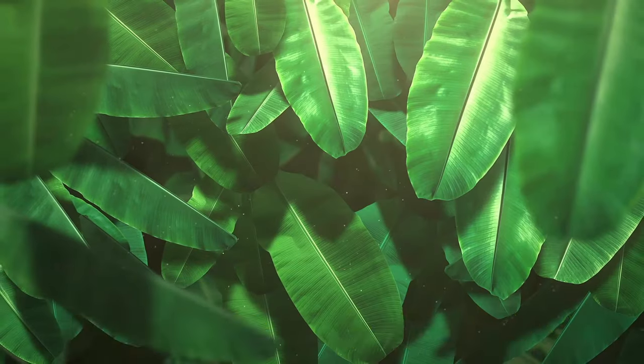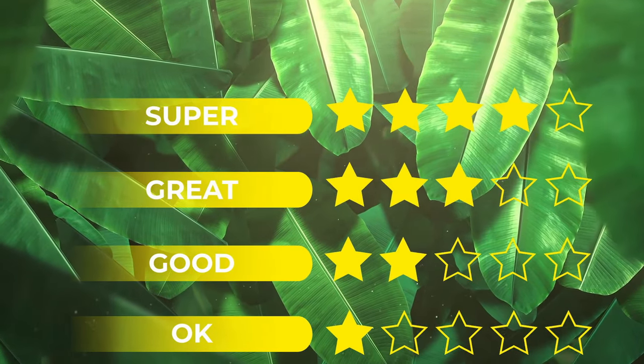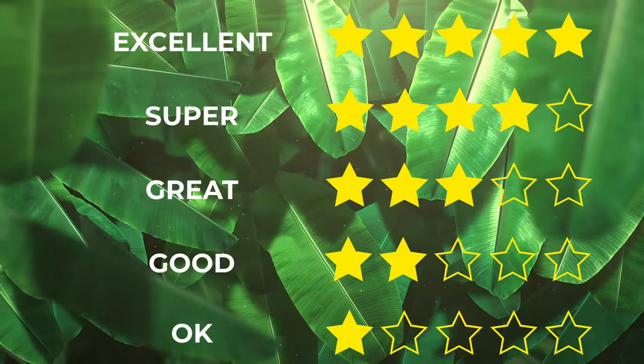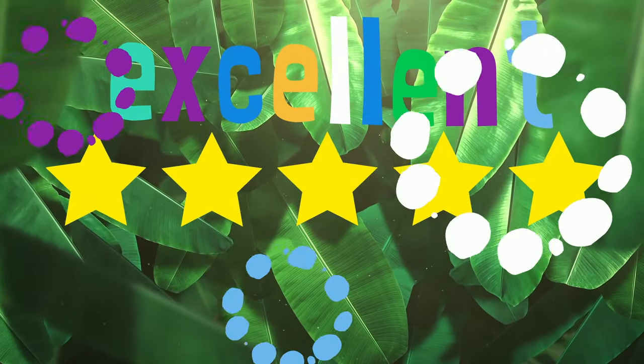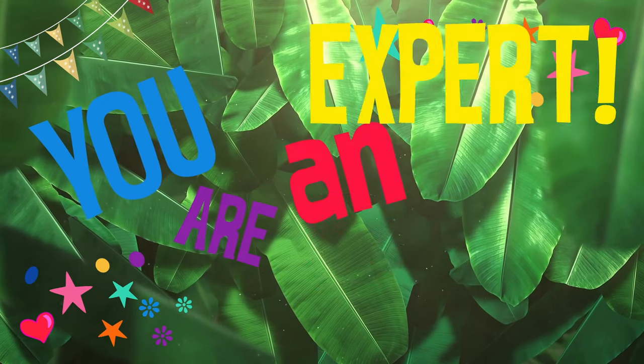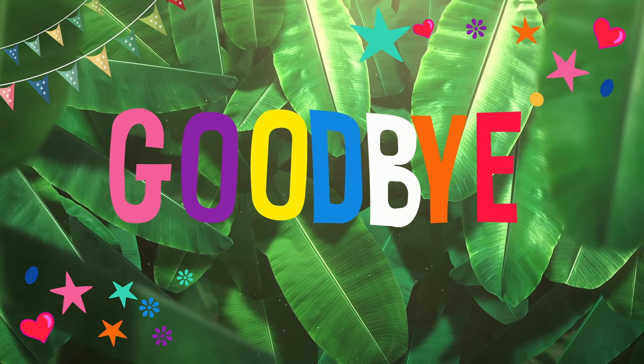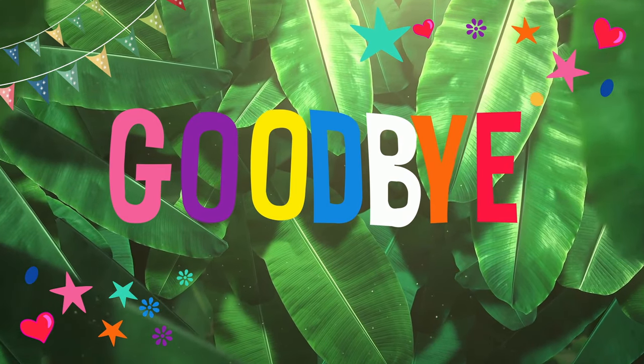Okay, good, great, super, excellent! You are an expert! Goodbye!